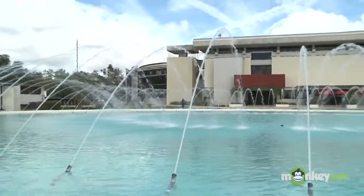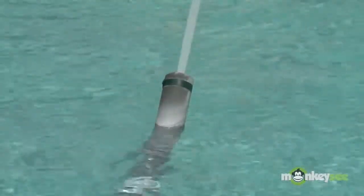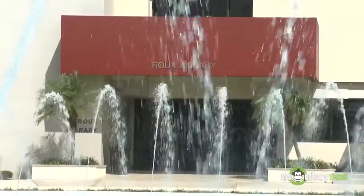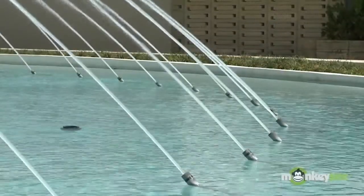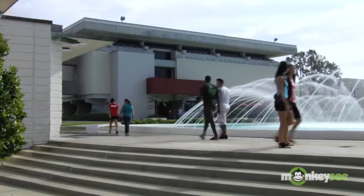The water symbolizes how that knowledge grows during the students' time here. Jets hurl the water as high as 45 feet in the air, as long as weather conditions are right. The slightest breeze forces the water height to be lowered so the whole campus doesn't get soaked.